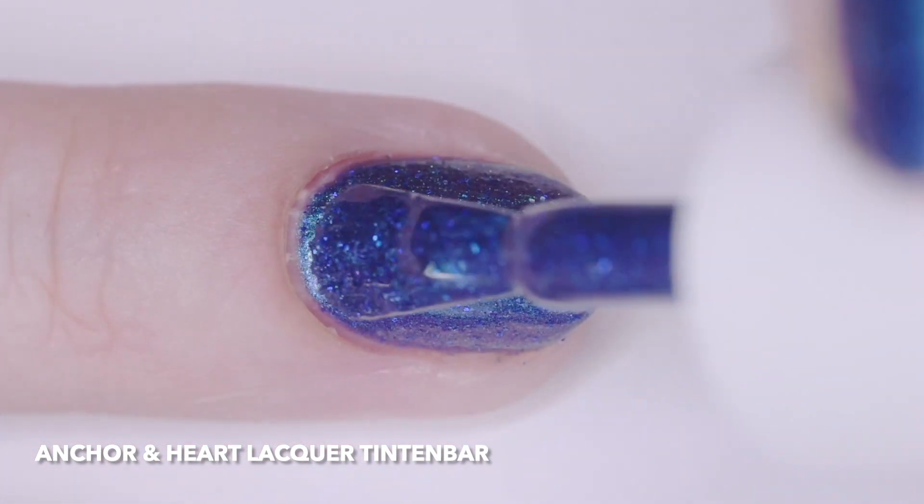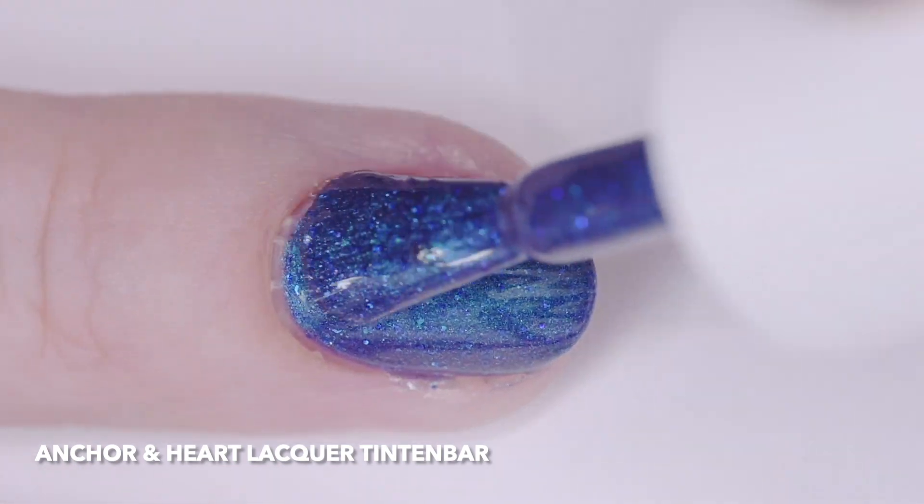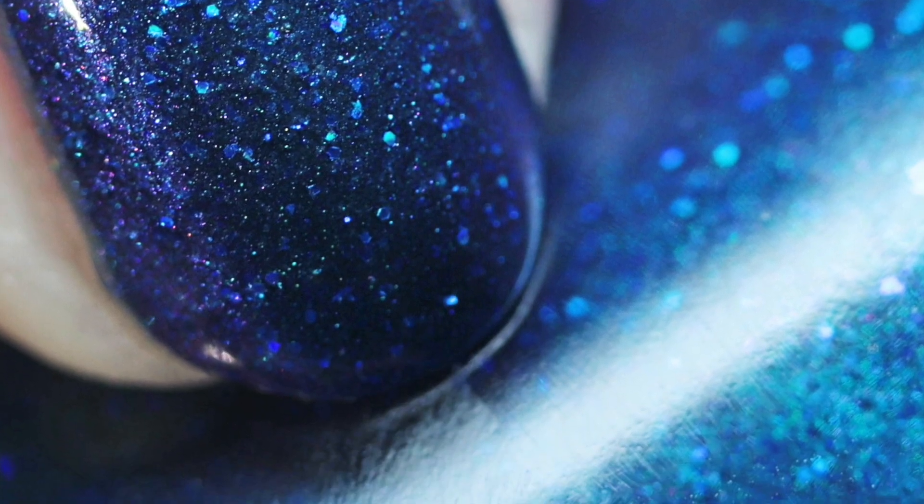I wore it in four thin coats, but two or three will cover. It had a quick dry time and was pretty smooth for having glitter, but still needs top coat for shine. The price is $12.50.